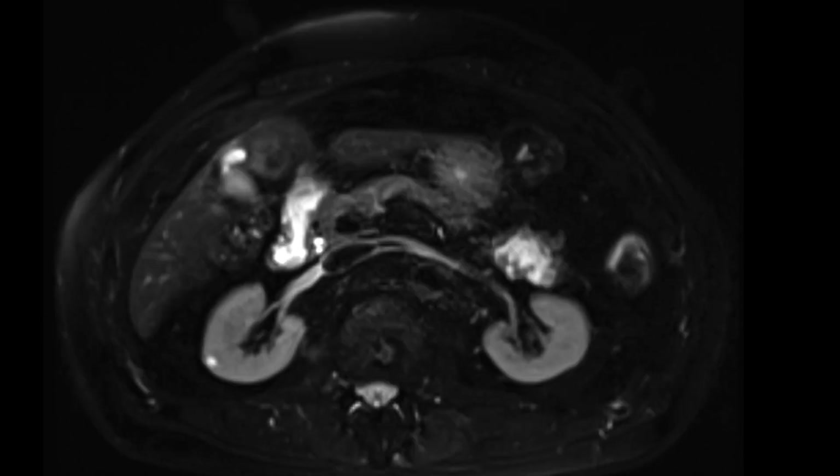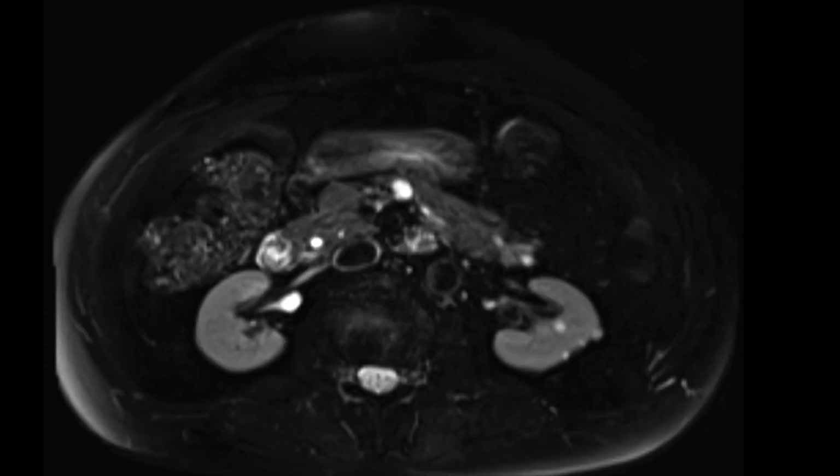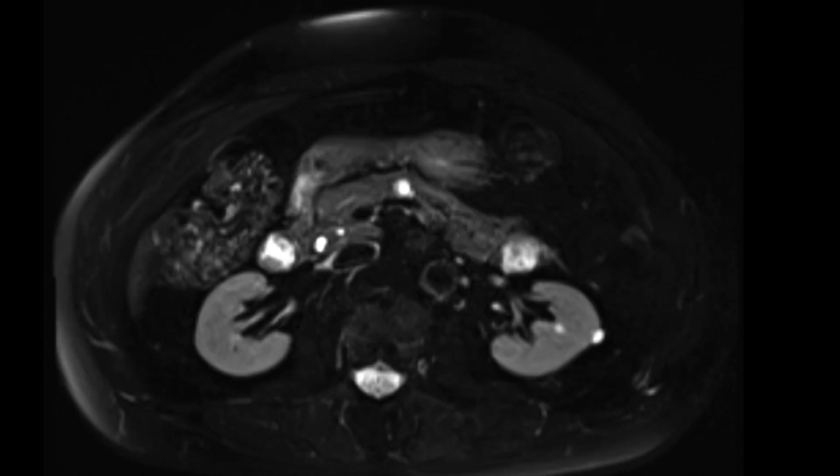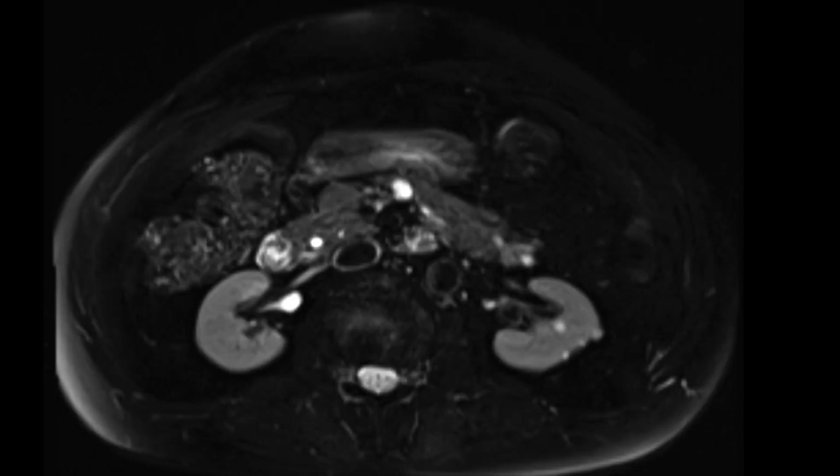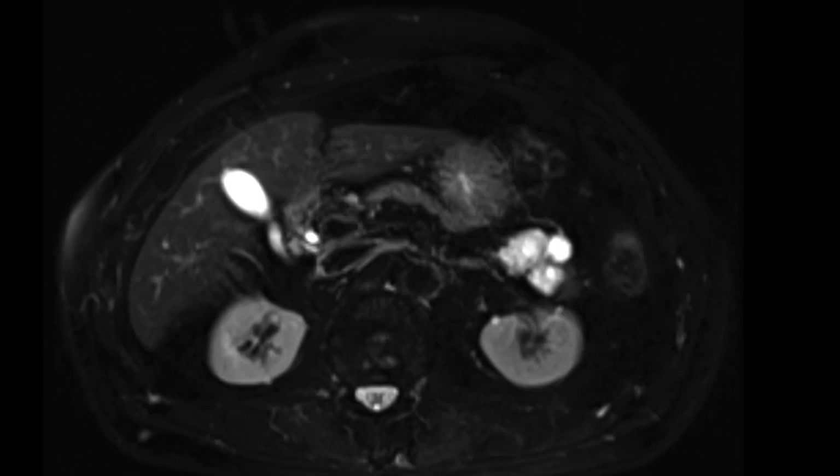In this case, there's no clear communication with the pancreatic duct, which looks within normal limits in size. There are numerous other pancreatic cystic masses as well. They look a little bit more simple, rounded in their appearance, and certainly a lot smaller.